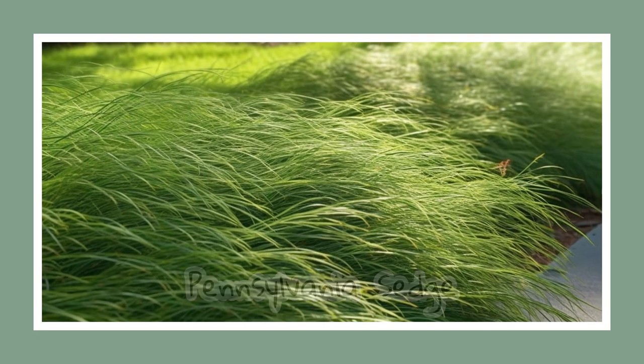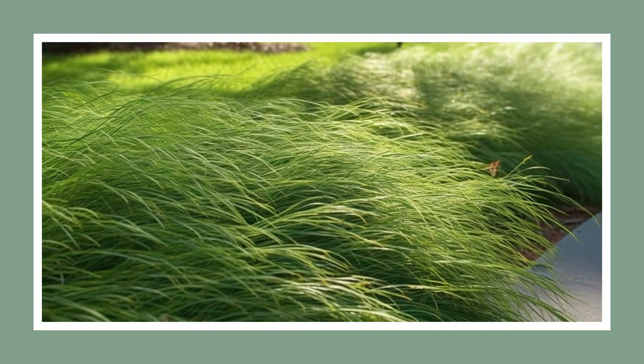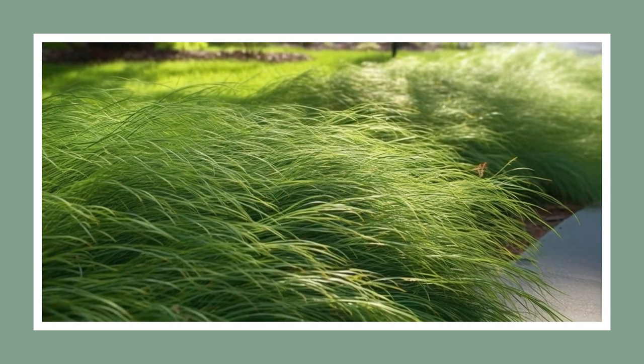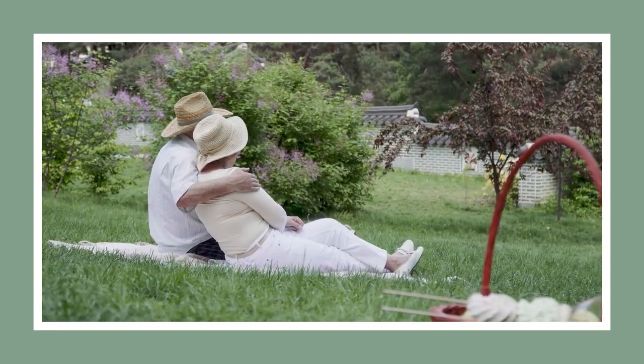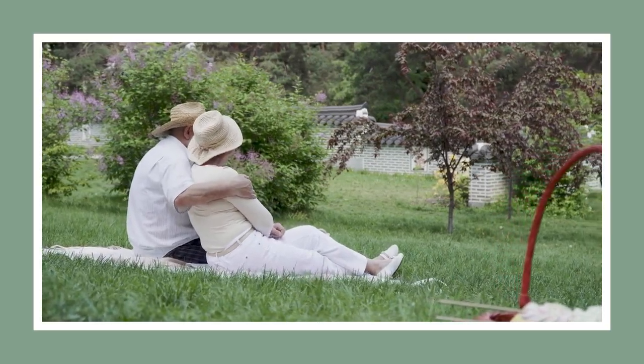Meet the Pennsylvania sedge. Its clump-like tufts of fine grass make it a stylish yet native ground cover alternative. Fun fact: it's an effective no-mow lawn substitute, thanks to its appealingly disheveled appearance. Plus, it stays evergreen even in the deep Dixie South's high heat.